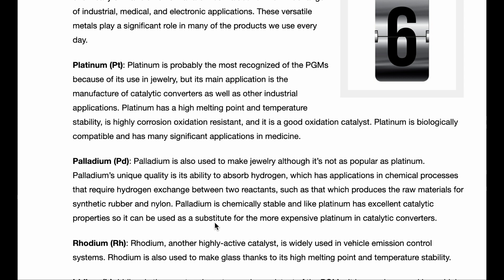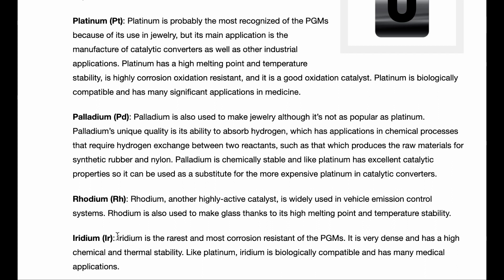Now we get into the other three metals you may not know much about. The first is iridium. Iridium is the rarest and most corrosion resistant of the platinum group metals. It is very dense and has high chemical and thermal stability like platinum. Iridium is biologically compatible and has many medical applications. Interestingly, it is the most corrosion resistant of the group — so if you are in an industrial application that needs the least corrosion possible, you're going to want iridium.